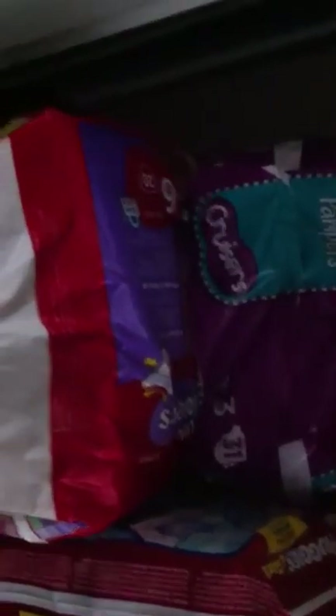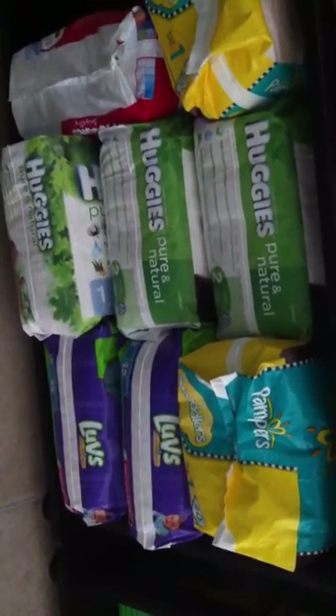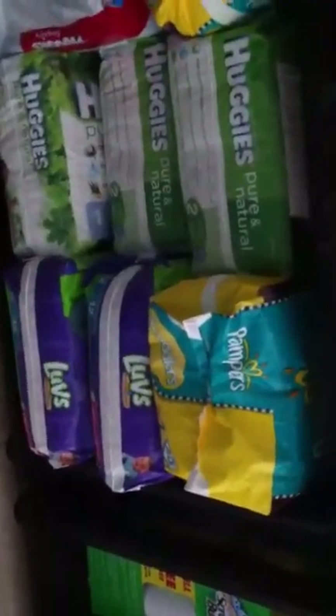I got most of these for free from family and friends, or very, very cheap. There's more of the size ones back here. And all of these ones I bought myself — they were either $6 or $4.99 per pack, which is very cheap for diapers. I was thinking about stocking up on pull-ups but I think I missed that deal.